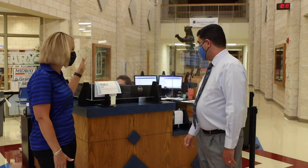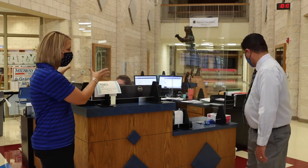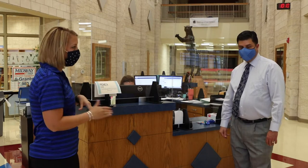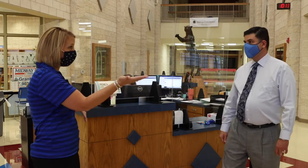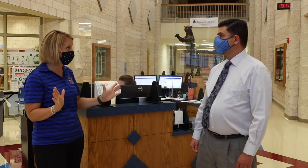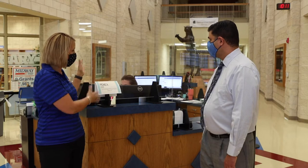We've installed plexiglass on all of our reception stations, both here in this main reception area as well as the circles. We have those also in our counseling office and in our nurse's station. The attendance office has now become a full blown nurse's station. All of our receptionists have these lovely pieces of glass just as an extra protector.